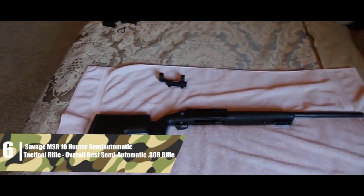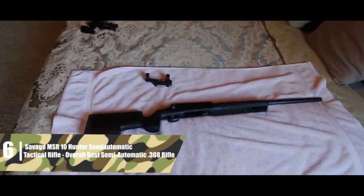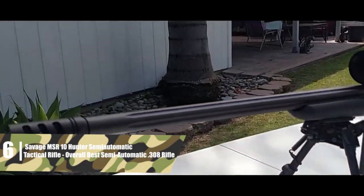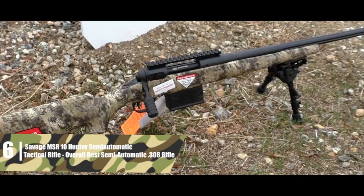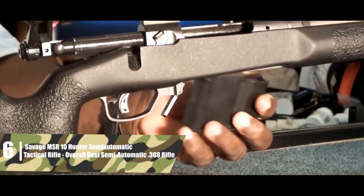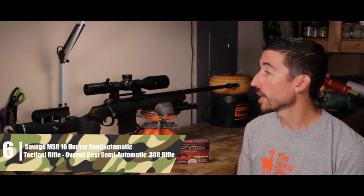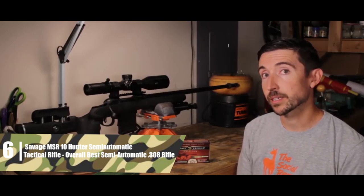All the metal is set in a polymer stock with a high comb, so you can get a clean cheek weld and perfect sight picture, and there's a swivel stud for a bipod. The heavy barrel makes this rifle a tad hefty at 9.6 pounds — not much heavier than comparable rifles, but it's not a featherweight. Even so, it's an excellent rifle that will put rounds on target in any conditions for any type of shooting.